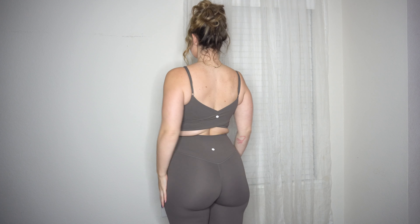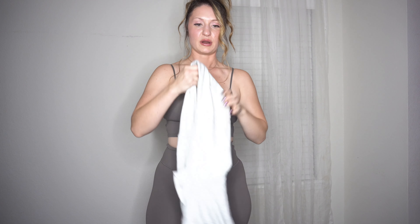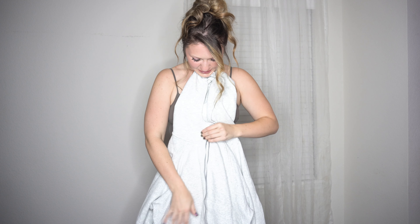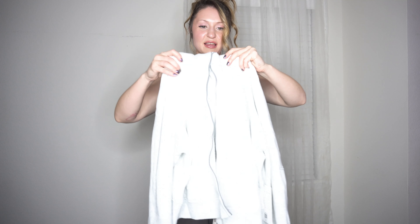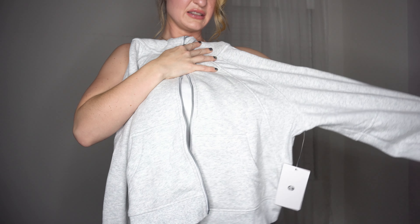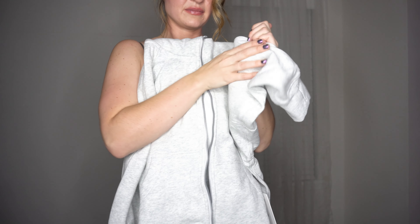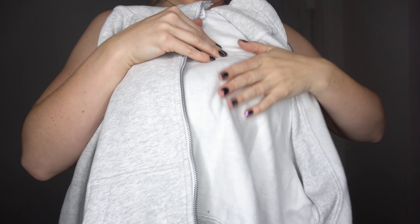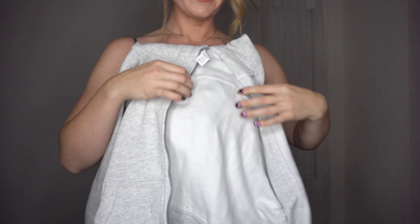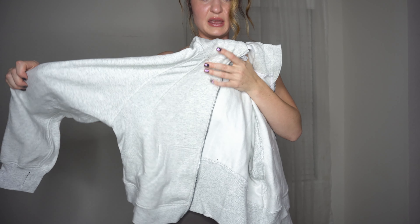Now let's take a close look at our gray jacket. I love this color gray — it's just my favorite. It's a basic, nice, beautiful heather gray and you need it in your life. The quality is literally just amazing; it's super soft with a beautiful fleece lining on the inside. I got a medium-large in my jackets and a medium in my leggings.